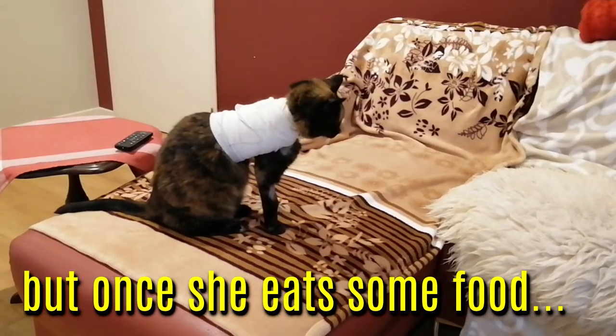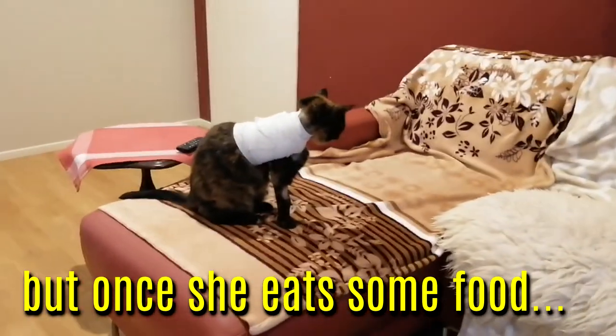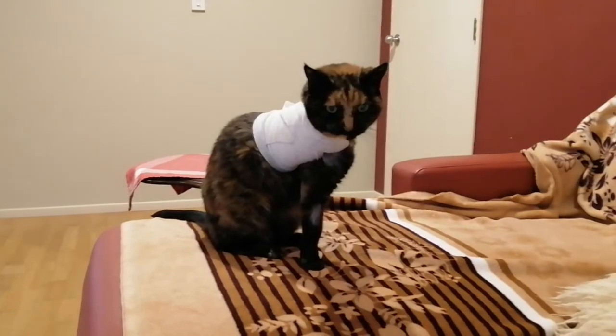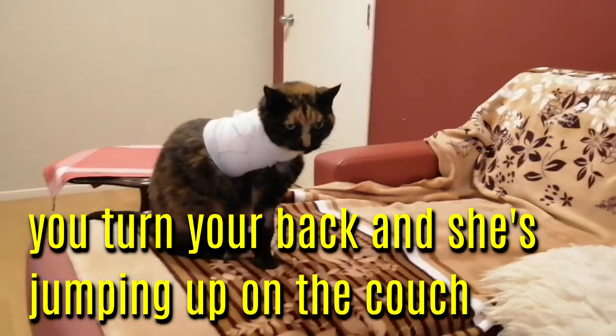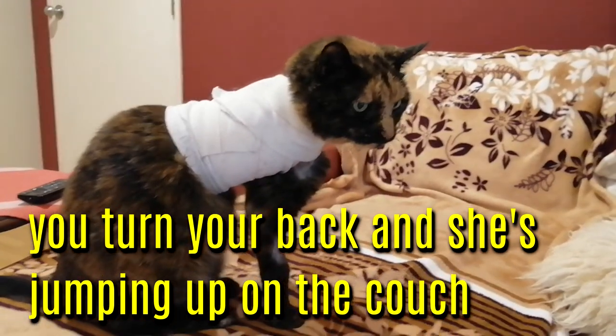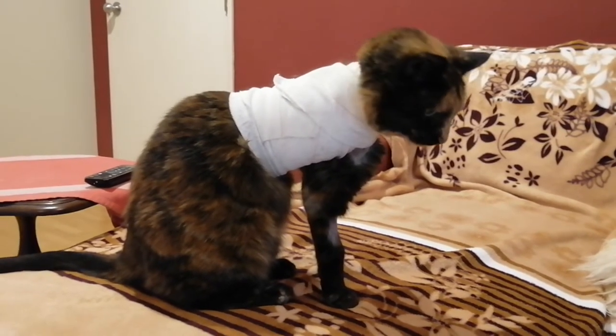The day after surgery, you're already jumping up by yourself onto the couch on three legs — who told you you could do that? Look at you, you're full of food now. You just had food a minute ago and now you've got energy.